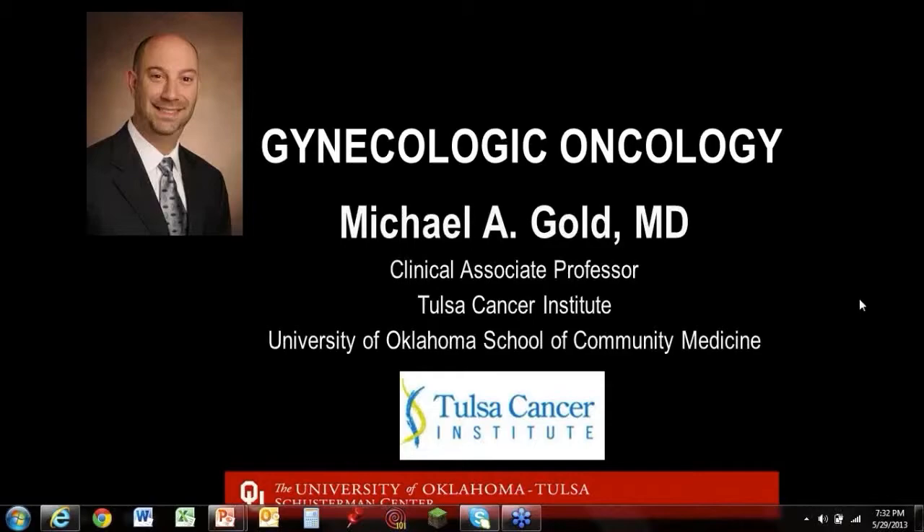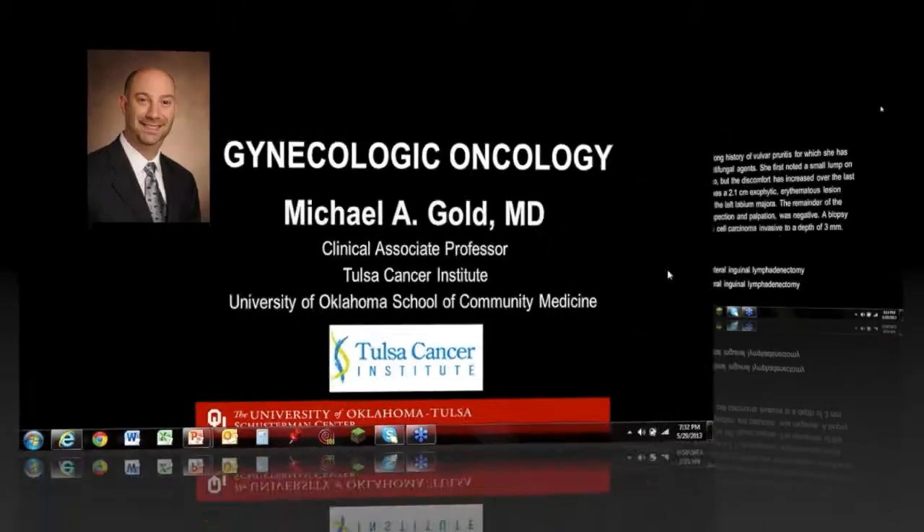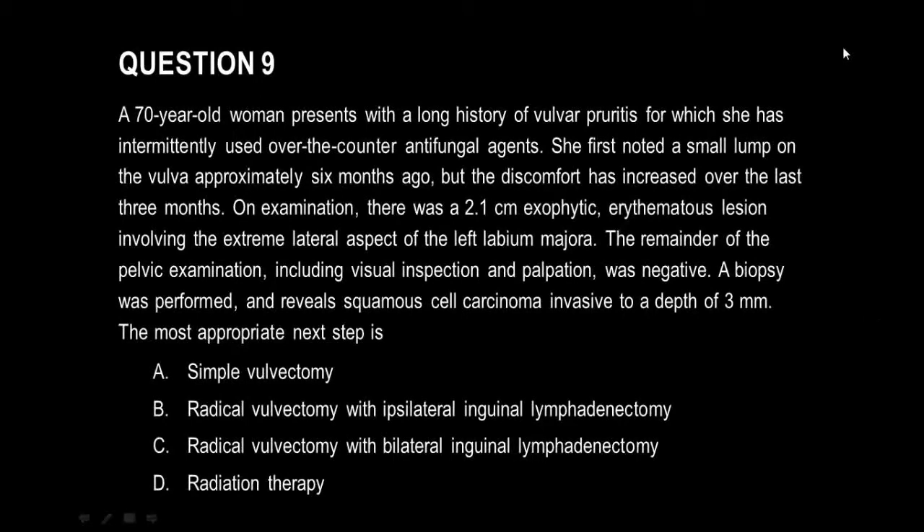So at this point, let's begin. Moving on to the vulva again — question number nine.